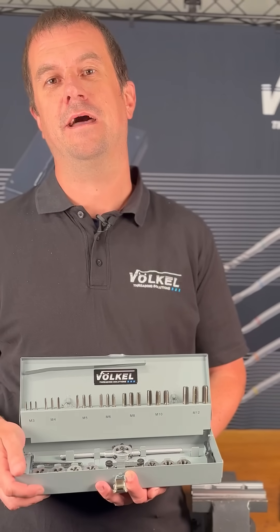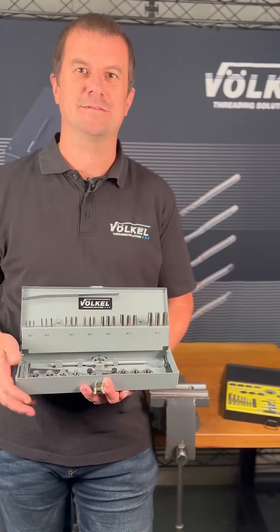Please keep these things in mind when buying high-quality threading tools. Don't forget to subscribe. See you next time.